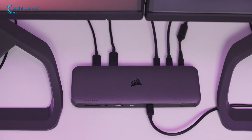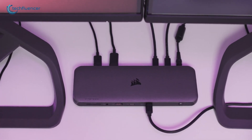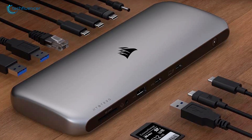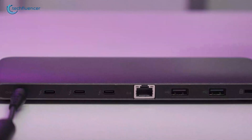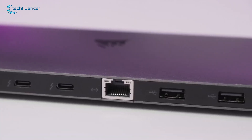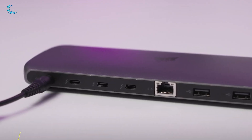The TBT200 also includes adapters for both USB-C to HDMI and USB-C to DisplayPort, so you're set up for dual 4K monitor support. The front panel provides easy access to an SD card slot, a 3.5mm audio jack, and two USB ports — one Type-C at 15W and one Type-A at 7.5W. Swing around to the back, and you've got two more USB-A ports, the Ethernet port, three more Thunderbolt 4 ports, and a Kensington lock slot.